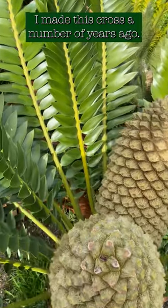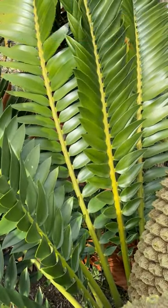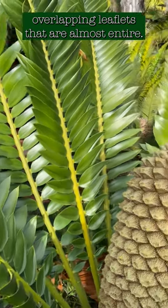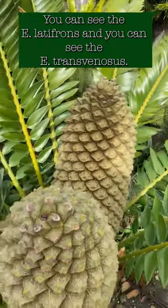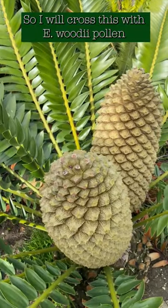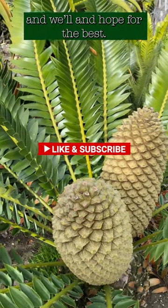I made this cross a number of years ago. It has these wonderful stacked overlapping imbricate leaflets that are almost entire. You can see the laevifolious and you can see the transvenosus. So I will cross this one with wodie pollen as well, and hope for the best.